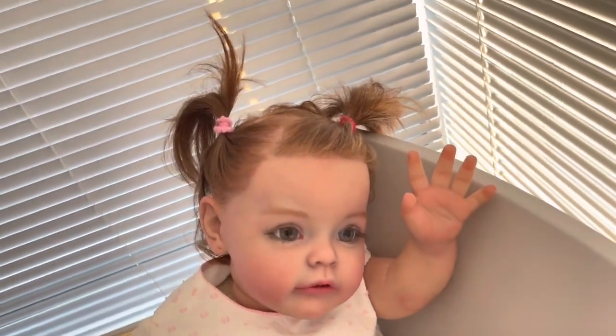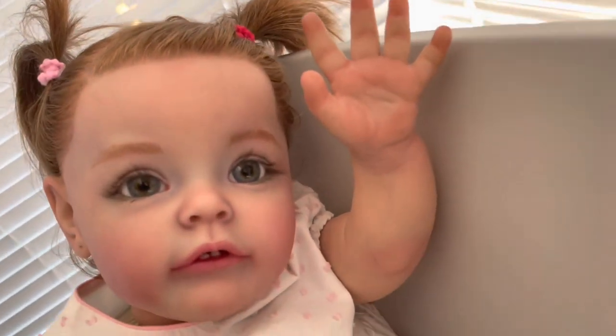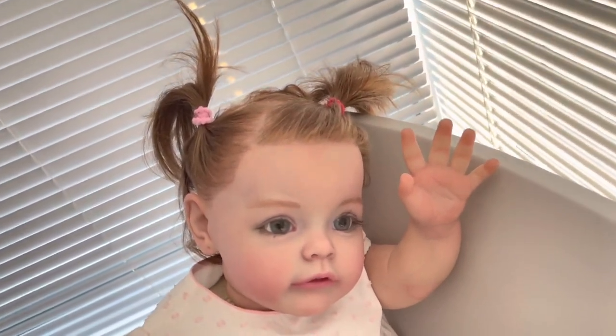Here is baby Susu saying hi to everyone — hello everyone! I can tell you guys that Susu is very happy when you guys watch her videos.